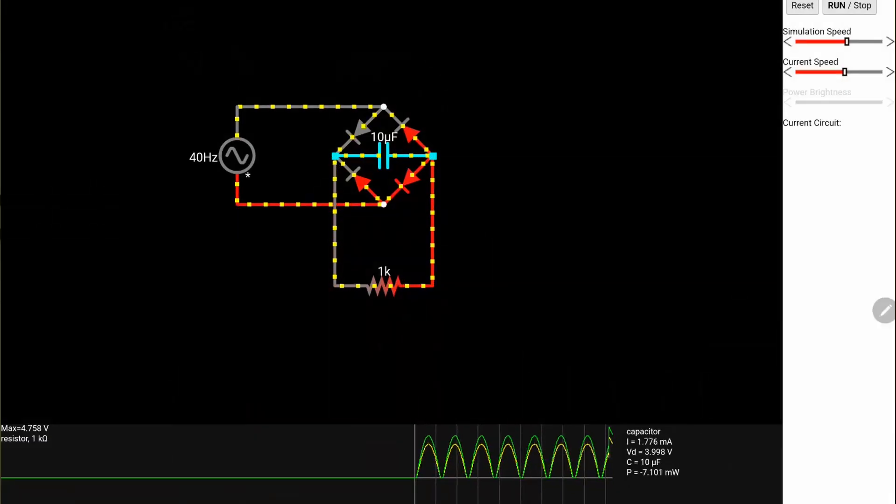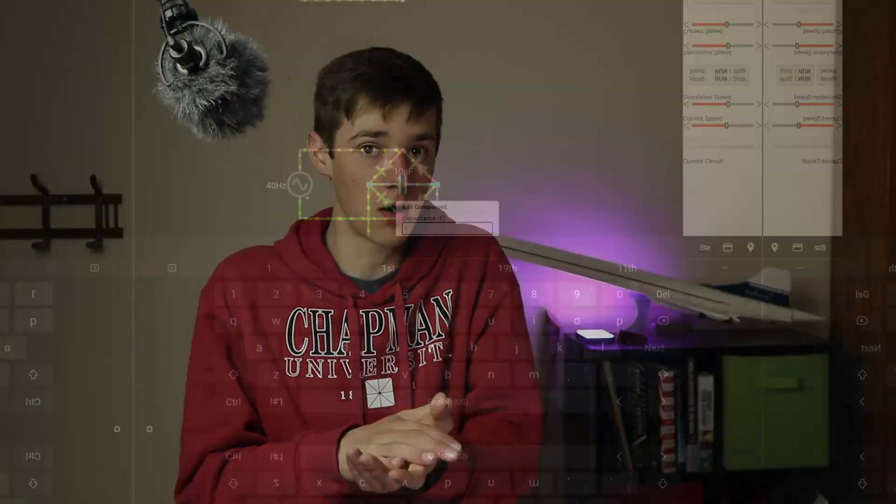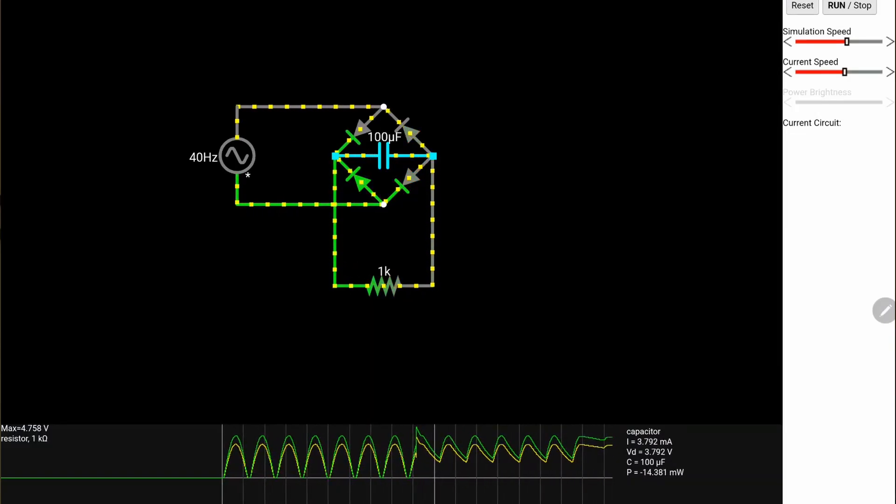But we still have a problem — this graph is still really lumpy, and we do have points where there is zero voltage. To fix that, we use what's called a capacitor. A capacitor stores electrical energy as electrical charge, because when opposite sides are oppositely charged, we can store more electrons, or more lack of electrons, in them. When you apply voltage to a capacitor, one side gets more electrons while one side gets them taken away. If you get the two sides closer together, they can store more energy, because the charge of the other one allows you to pack them closer and closer together. You can add a capacitor to the circuit to smooth the line out so it's always positive and not zero. If you crank up the capacitance, you can get something even smoother — which is how we can approximate DC current with AC power.